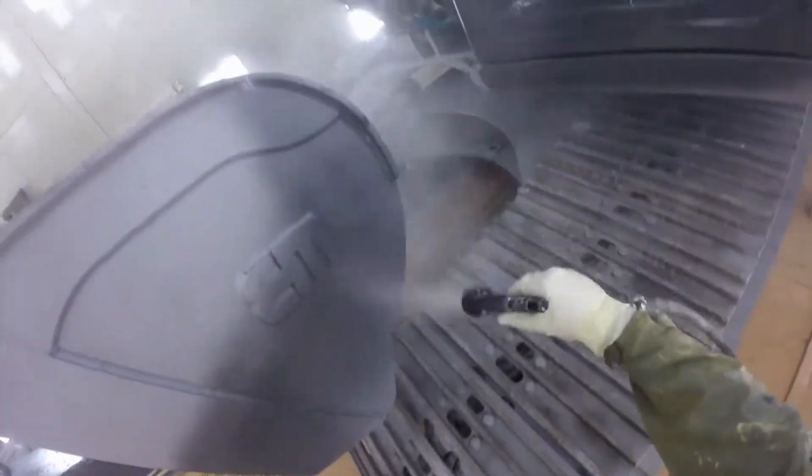AIS has complete sandblasting, body repair, and painting facilities on site. After bodywork is completed, machines are primed, painted, and reassembled.